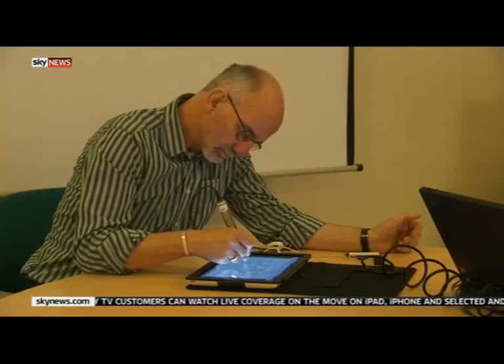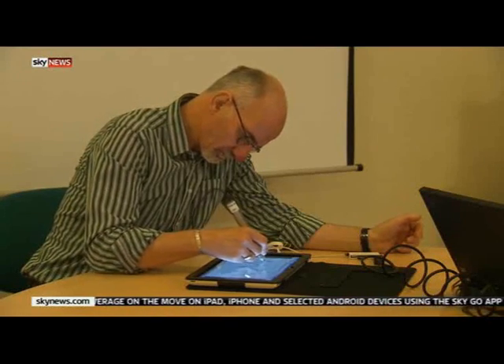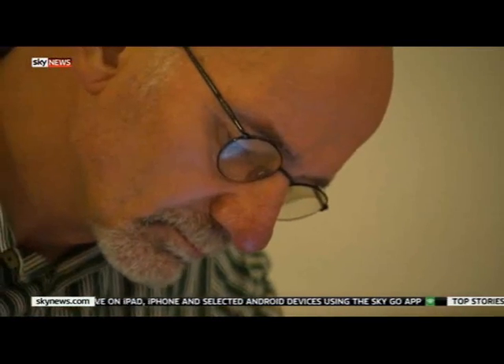It's estimated that in the developing world up to 50% of people with Parkinson's disease go undiagnosed. The developers hope that clinical trials could begin next year. If successful, the pen could be helping thousands more people like Ali from 2015.